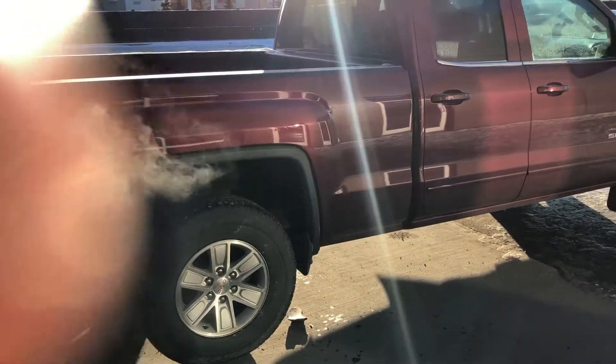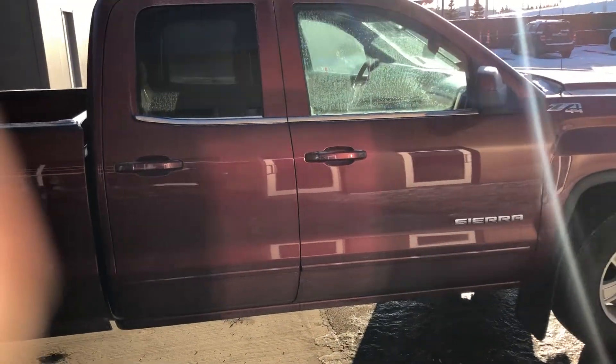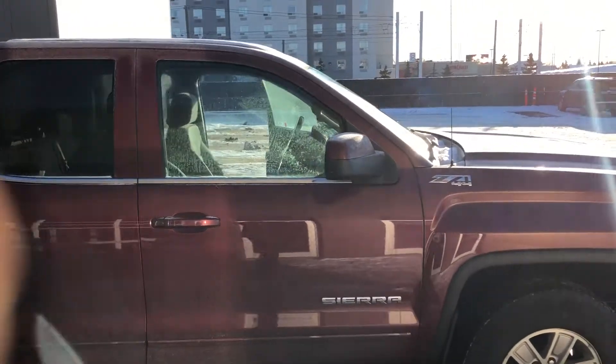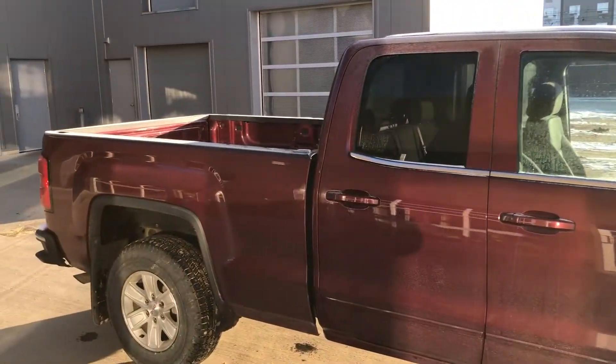I just want to say thank you for inquiring on this 2015 GMC Sierra. If you have any questions, you can contact me at 371-371-3700. Thanks and have a great day.